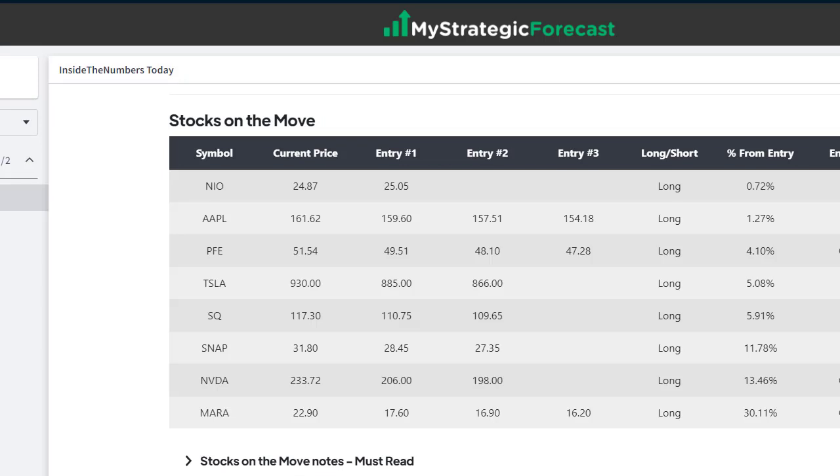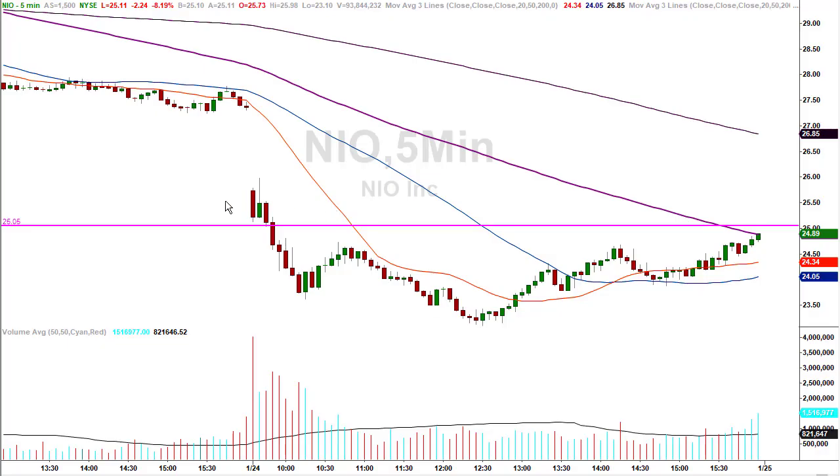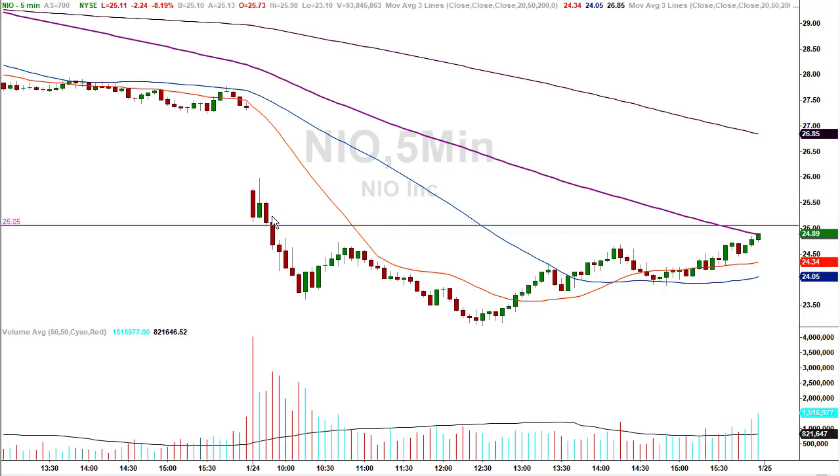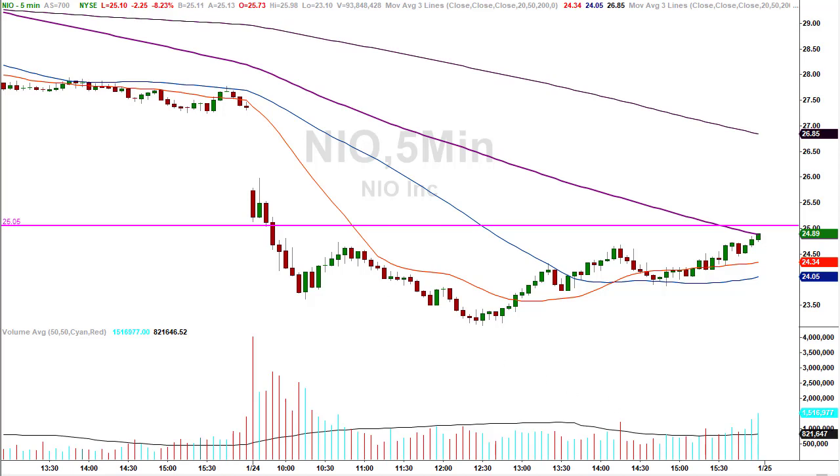We had a laundry list this morning. We're going to go over the charts where the stocks hit their entry targets: NIO, Apple, Tesla, Square (now called something else), and Snap. NVIDIA and MARA didn't — they're no trades. NIO: 25.05 was the number. They hovered over it, bounced away, did the deal over here. I've discussed that enough times — traders should know we're not taking this trade. They bounce almost 4% coming up short of the number. You don't want it anymore — it might work, you just don't want it. It's not the same trade.